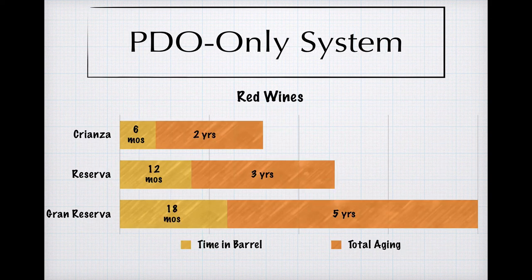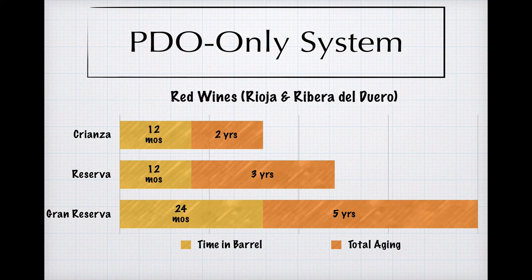For the PDO-only system, the rules also specify a three-tiered system — Crianza, Reserva, and Gran Reserva — but get a little more elaborate in that they specify a minimum time that the aging must take place in oak, and then a total overall aging minimum that can be completed in bottle. Red wines made in Rioja and Ribera del Duero have a slightly different aging protocol, which just bumps up the minimum time in oak for Crianza and Gran Reserva by six months.